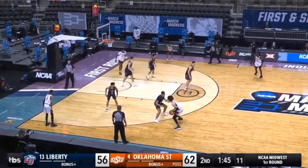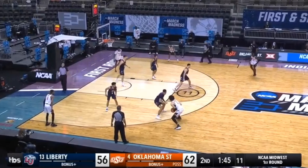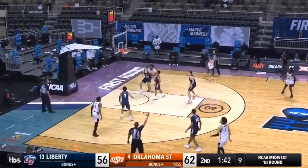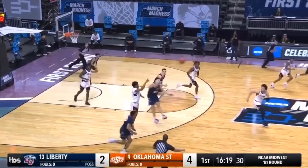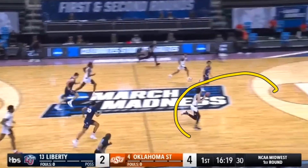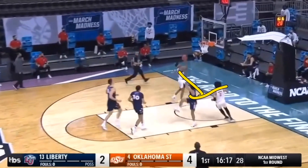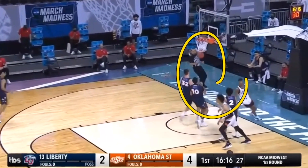The reason this worked so well is because on that jab he got his defender to take a step back and get down onto his heels. If you see your defender do that, you can just go up for a shot and should not even worry about getting blocked. By the way, Cade Cunningham is also a very good passer — in this clip he's able to draw that defender and set up a pass for his teammate.